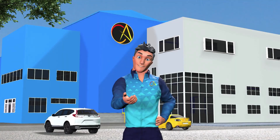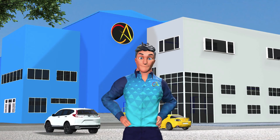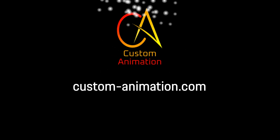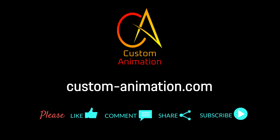Thank you for watching our video. We have many other videos available on our channel. If you are an organization and want a copy of this video, complete with your logo, branding, characters, and backgrounds, please contact us via our website.